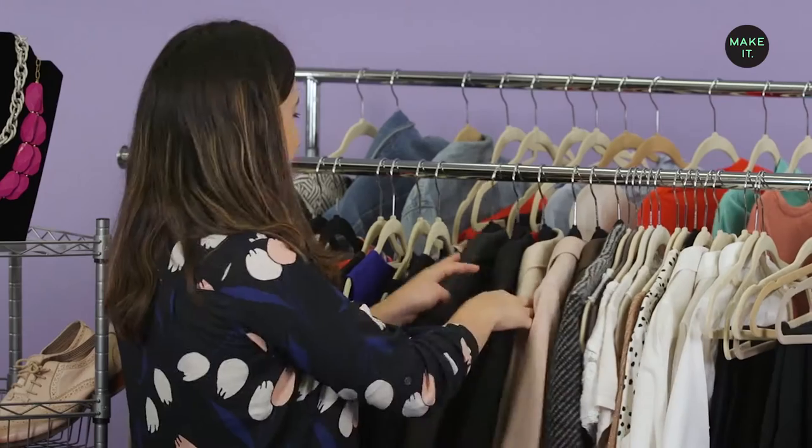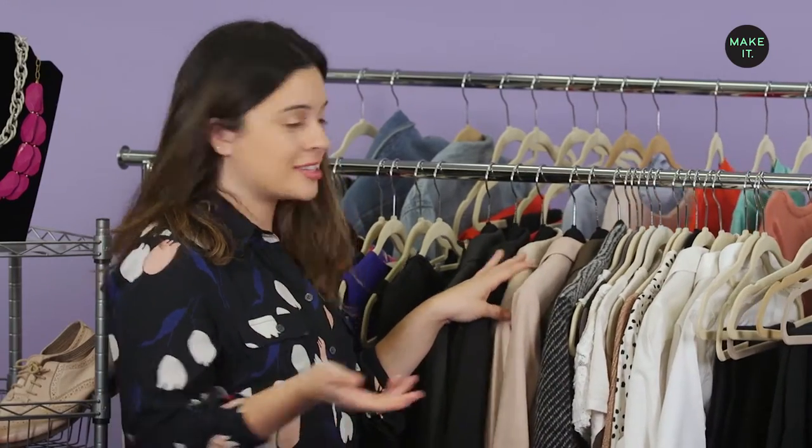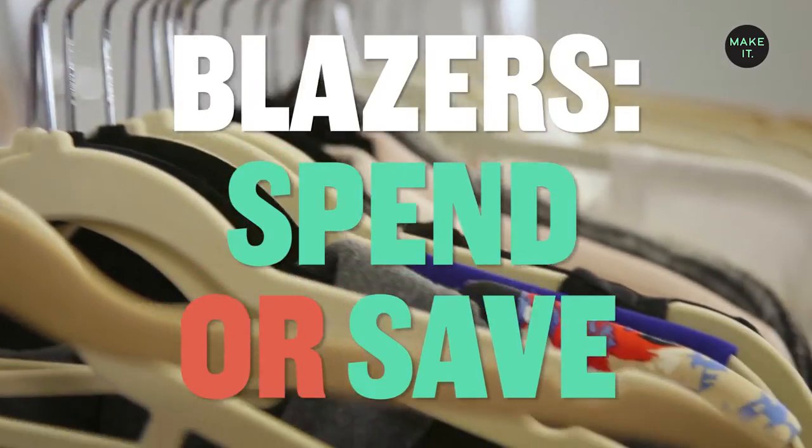How many blazers do you need? And then more specifically, how much do you need to spend? I have about six or seven blazers, and I end up only wearing one or two of them.